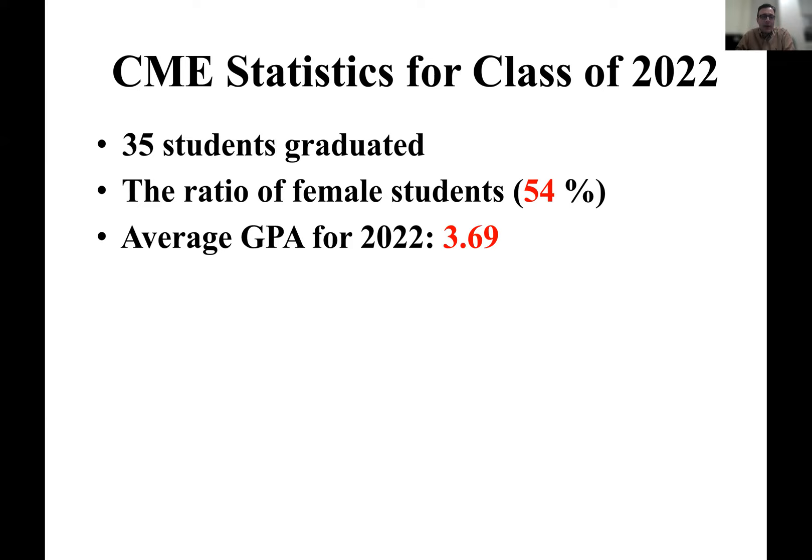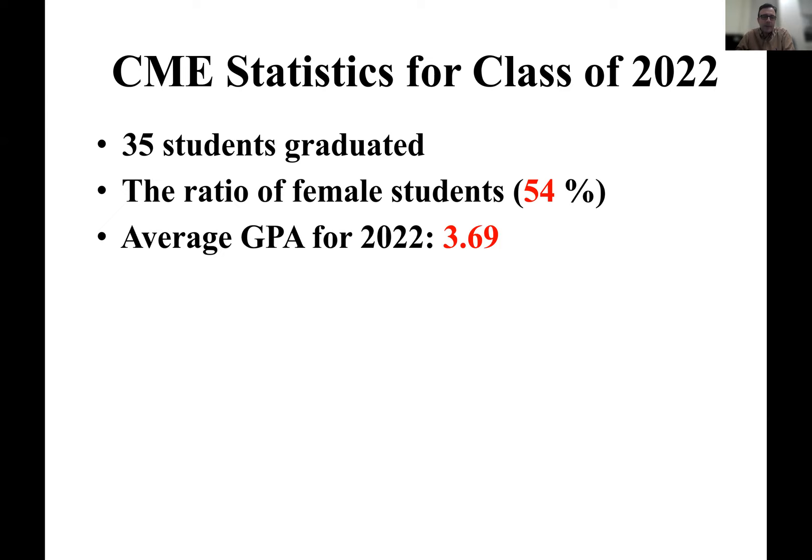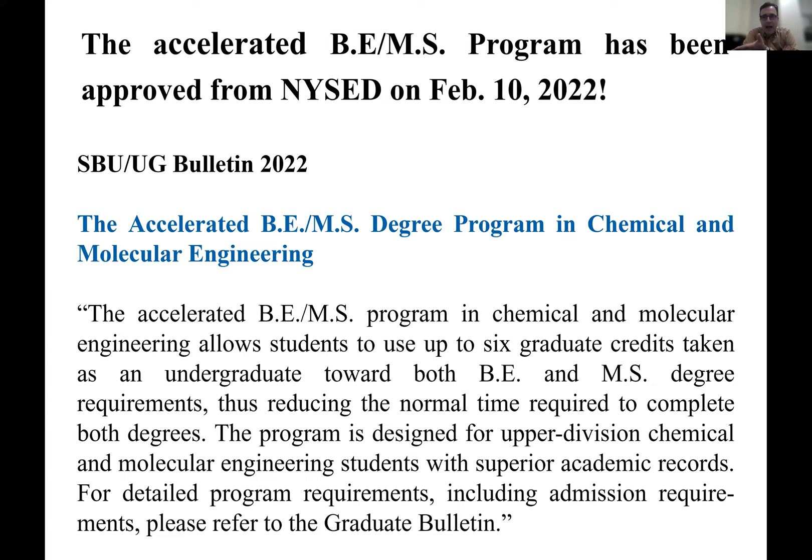The average GPA was quite high — around 3.7 for 2022 — and the overall average GPA for the last 11 years is 3.5, which is very good since most industries that hire chemical engineers want at least a 3.4 to 3.5. Another recent feature is the accelerated bachelor-master degree program. It's a five-year program where you get the bachelor's in four years and the master's in the fifth year. A lot of our students choose that — you save time instead of doing two additional years for your master's after graduation.